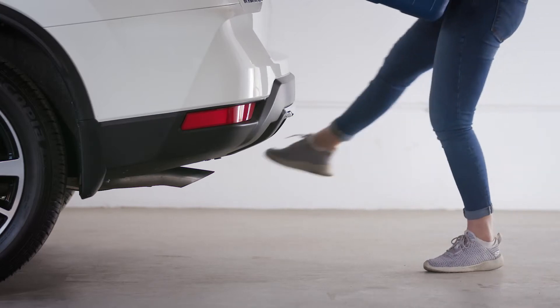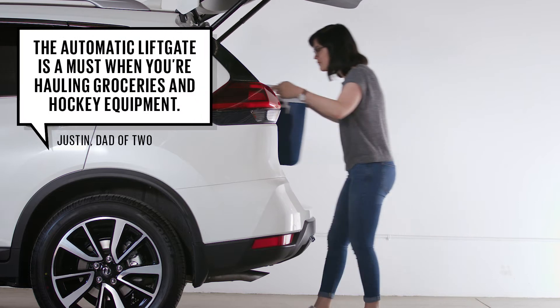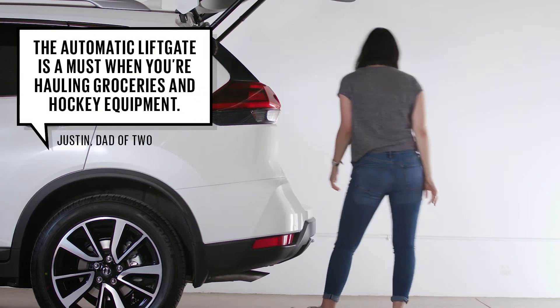Got your hands full? Just a swipe of the foot under the bumper opens the optional automatic rear lift gate so you can stow cargo without a juggling act.